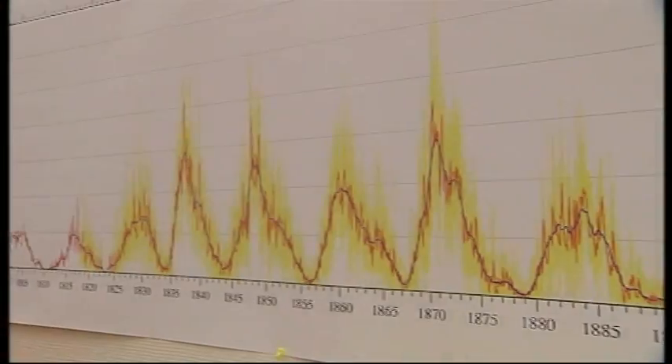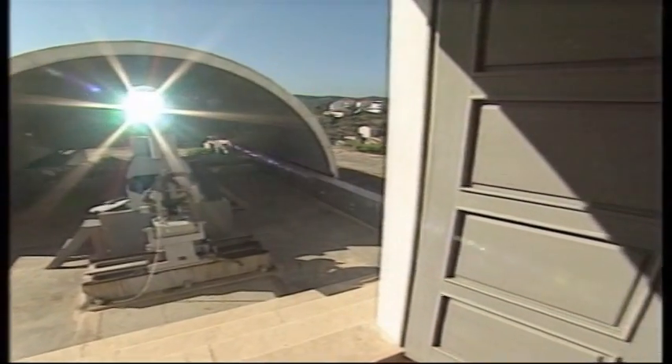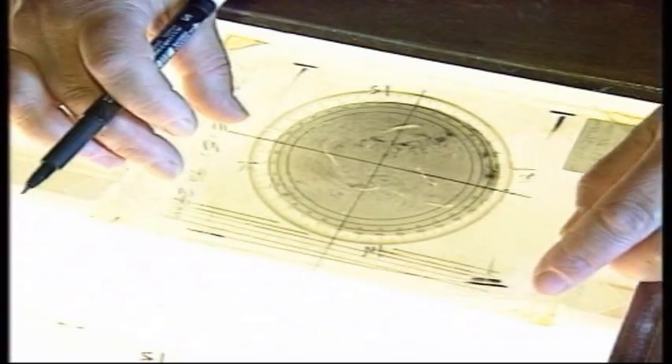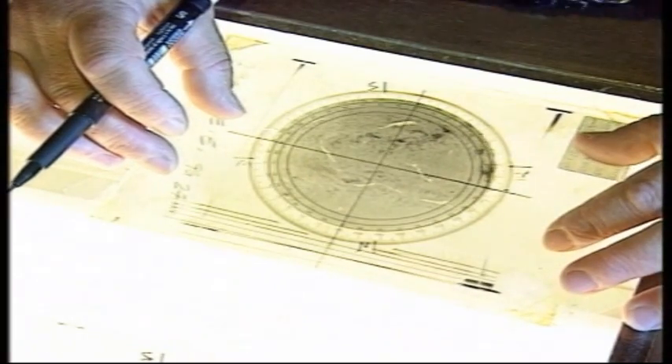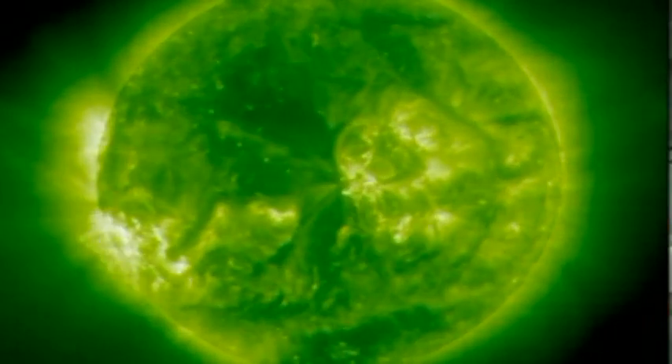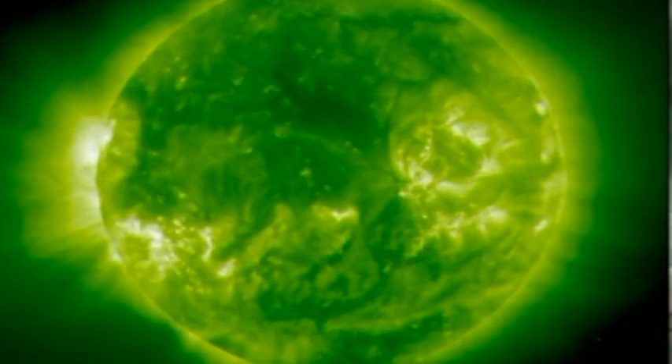Since the 17th century, scientists have been actively charting the appearance of sunspots on the surface of the Sun. These spots, now known to be solar flares, have been responsible for major changes in the Earth's temperature in the past. Today we don't completely understand how solar mechanisms can disrupt our climate, which is why we have to study them and understand how this star works.